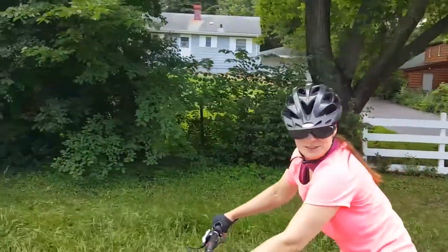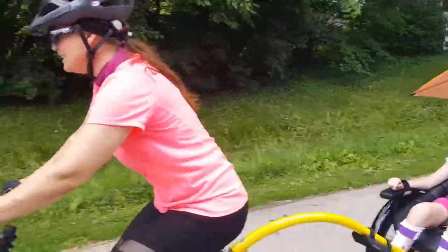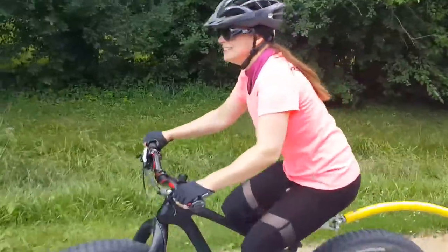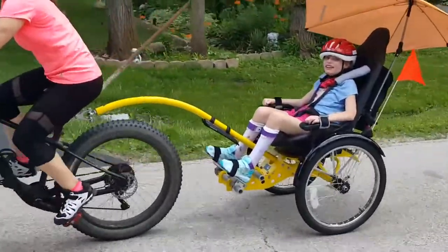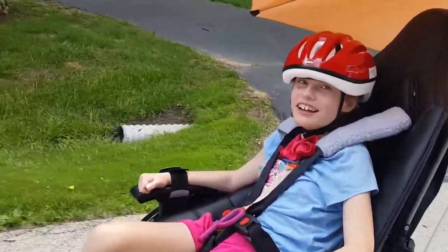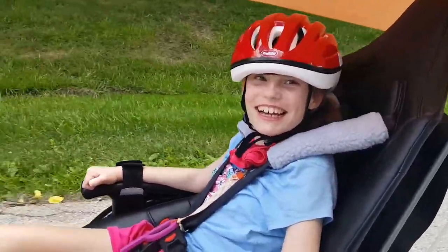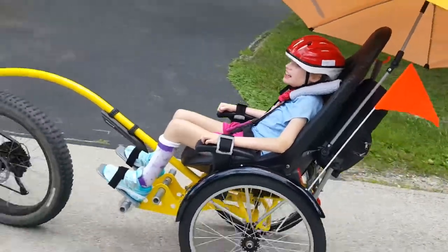It's a beautiful day. It's back in all my time with Brighton. Look at you go, Brighton. You are doing amazing. Look at how good she's doing.